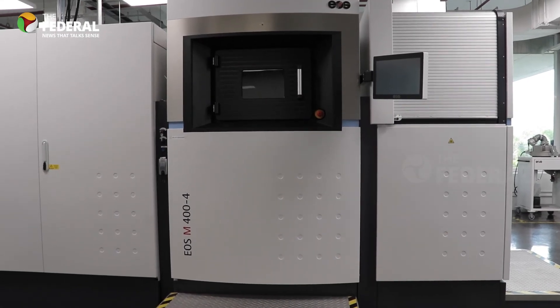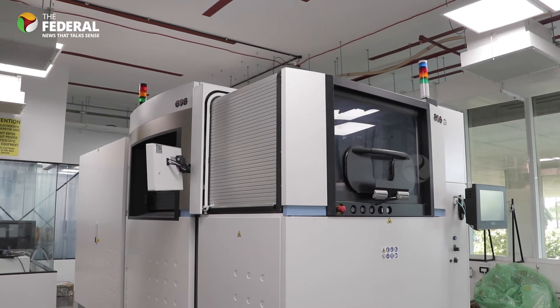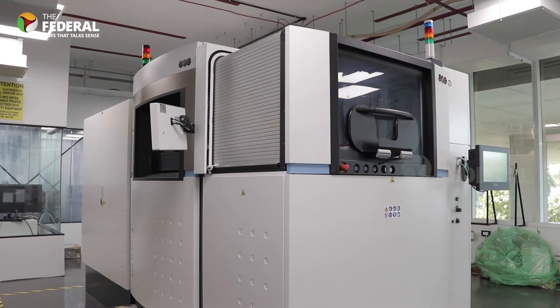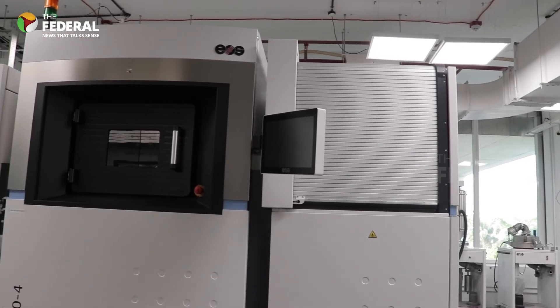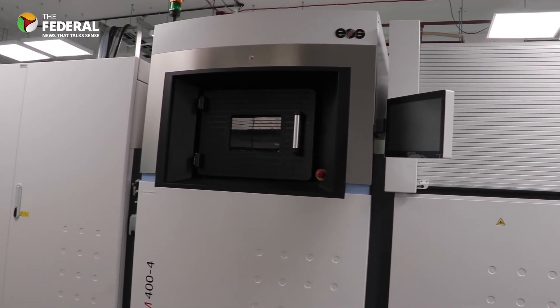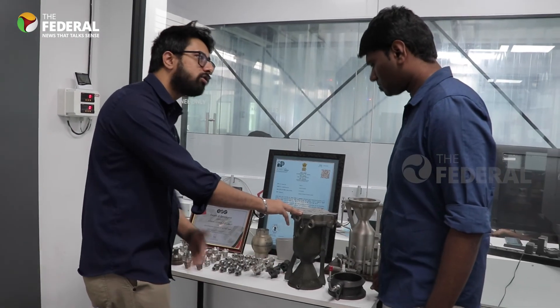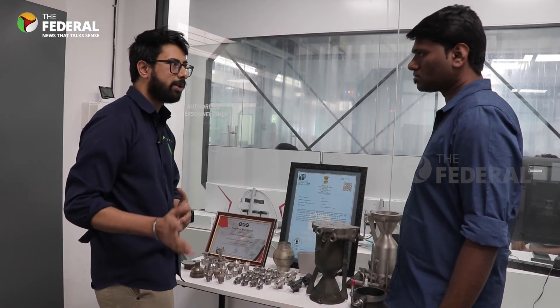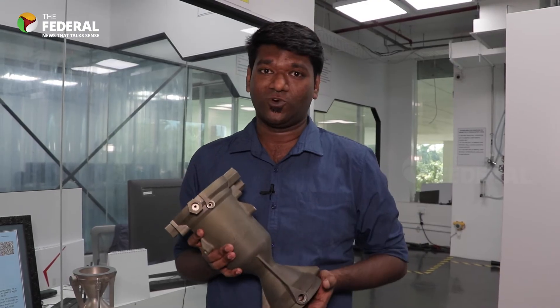The advantage of manufacturing with 3D printing is that we can reduce both cost and time. For example, this engine is completed in 76 hours of printing, whereas conventional manufacturing would take around 6 to 8 months, and that too with a highly skilled person. With 3D printing, the only skill required is to operate the machine. This is how a semi-cryogenic rocket engine works.